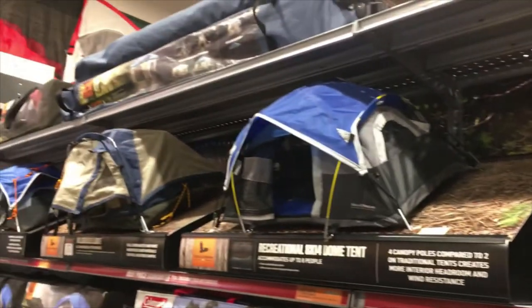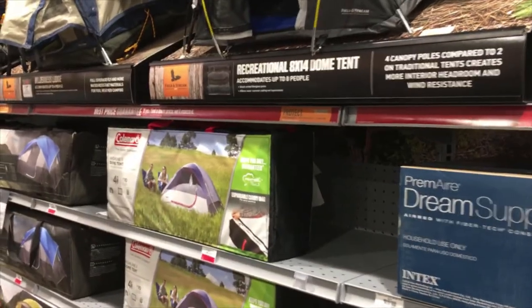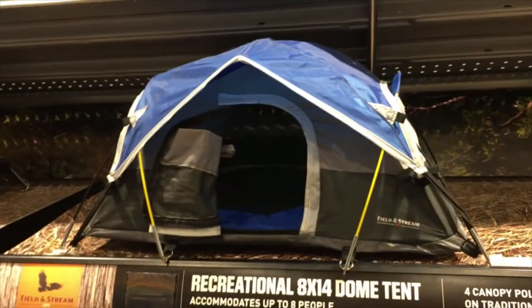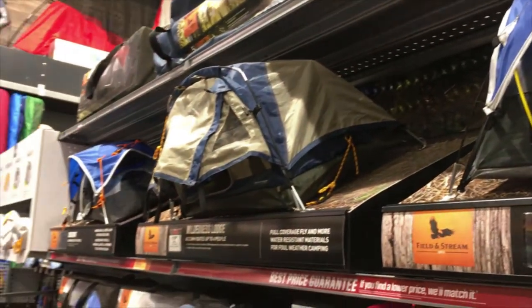I'm at Dick's Sporting Goods right now and I'm in the tent aisle. They have these tiny tents that are models of what you'd actually buy, and I'm absolutely living for it — it's so cute and small, like it's for Barbies or something. For some reason I'm obsessed with miniature things. I love dollhouses and stuff like that. I think that would actually be a really good hobby for me one day. I just think tiny things are so interesting.